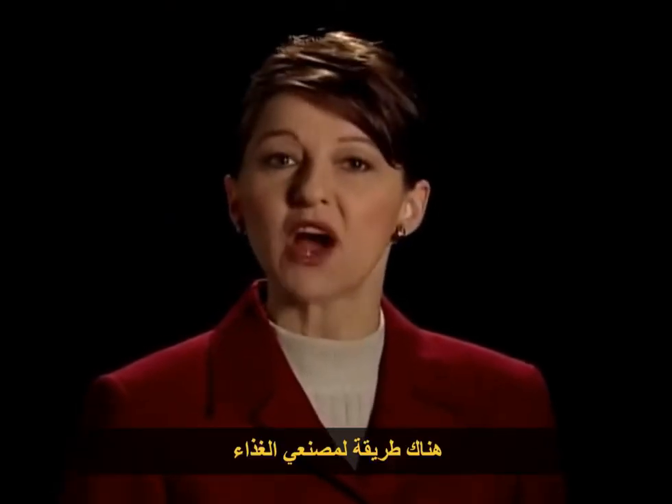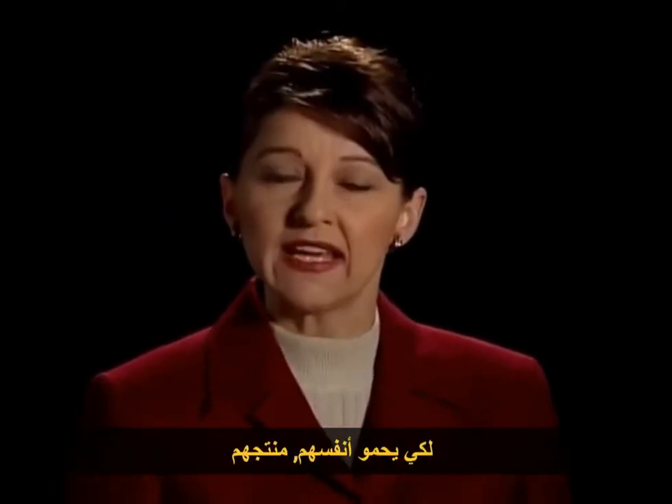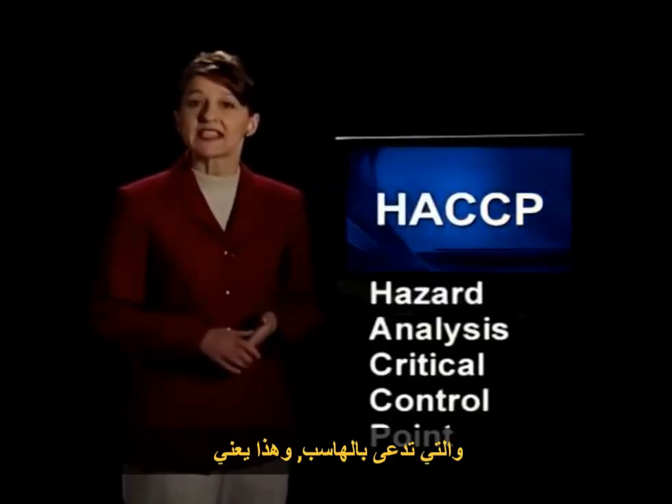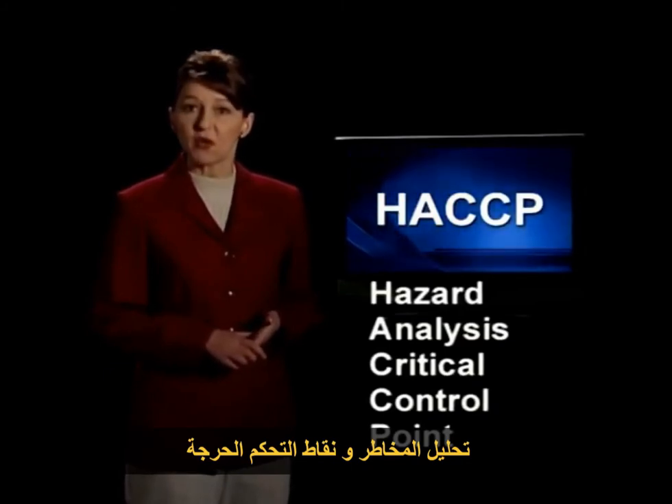There is a way for food processors to protect themselves, their product, and their customers from foodborne illness. It's called HACCP, and that means Hazard Analysis Critical Control Point.